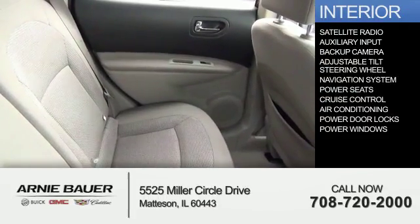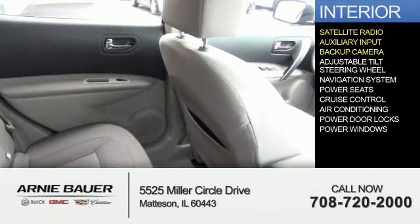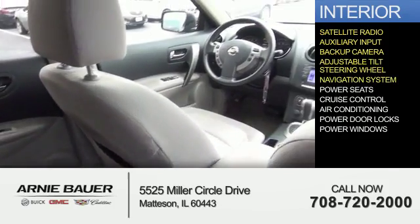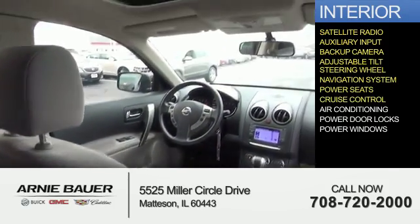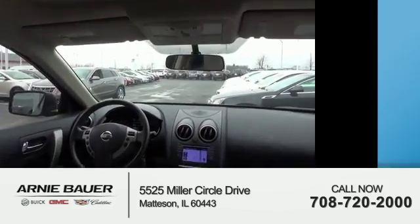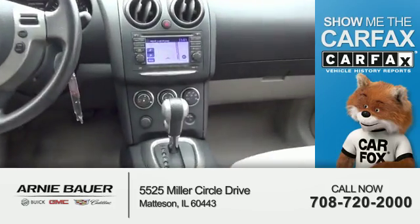Inside you'll find a satellite radio, an auxiliary input, a backup camera, an adjustable tilt steering wheel, a navigation system, power seats, cruise control, air conditioning, power door locks, and power windows.